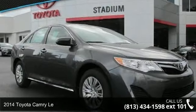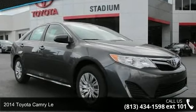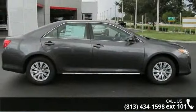Check out this 2014 Toyota Camry LE. If you are looking for an automobile with great features, look no further.